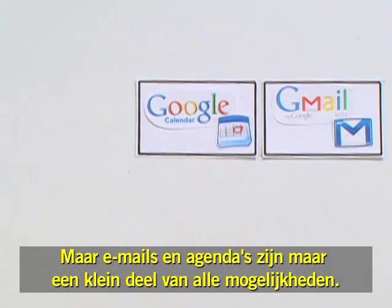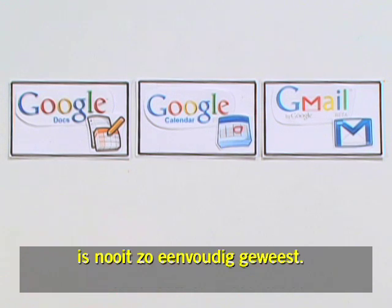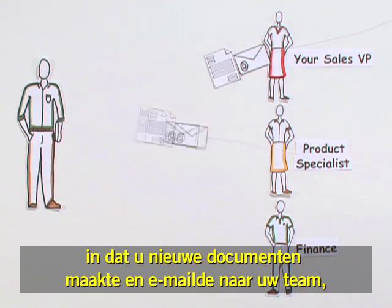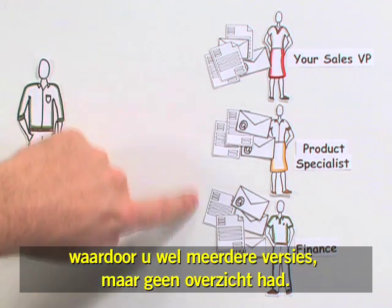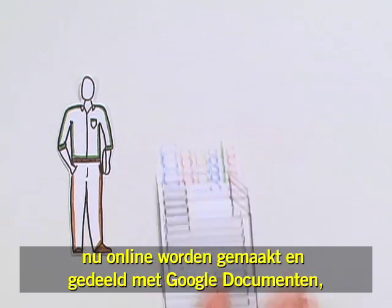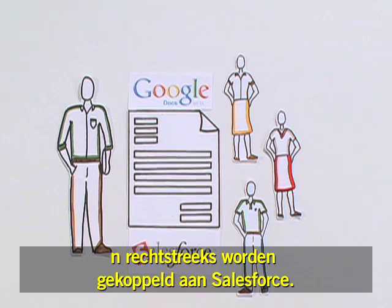But email and calendars are only part of the picture. Creating documents, spreadsheets, and presentations has never been easier. Preparing sales proposals used to mean making new documents and emailing your team, creating multiple versions and clutter. Now, instead of emailing attachments, important sales documents can be created and edited online with Google Docs and visible right from Salesforce.